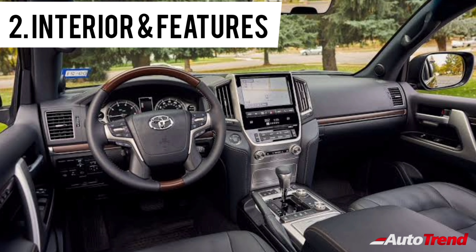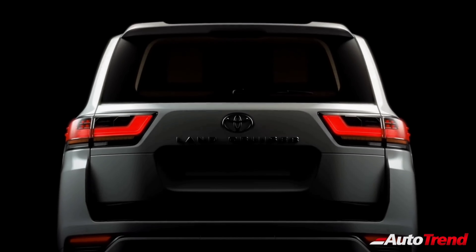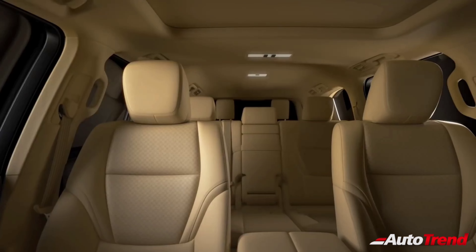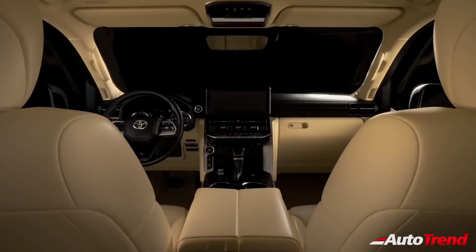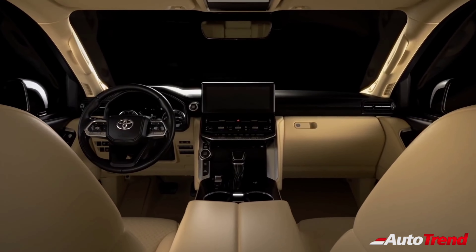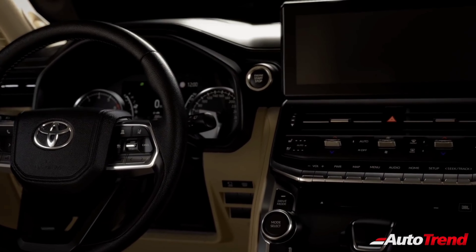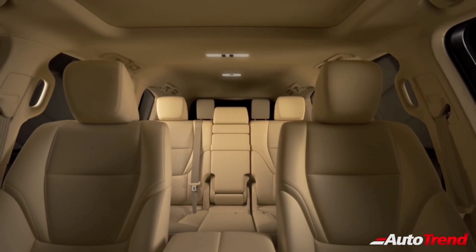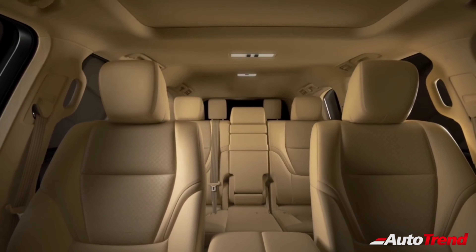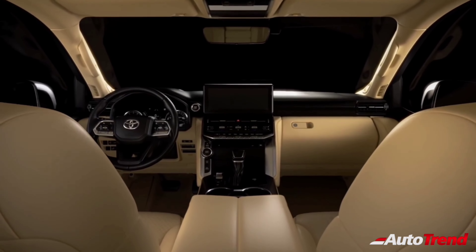The next thing is interior. The previous generation Land Cruiser's interior was pretty dated with the lack of latest technology. However, this new Land Cruiser gets an all-new interior with more premium materials. The interior too maintains a boxy theme with the freestanding touchscreen at the top of the centre console and a dual-tone black and beige colour theme. Being such an expensive SUV, the Land Cruiser offers almost all features you'll need, including multi-zone automatic climate control, power-adjustable and ventilated seats, complete leather upholstery, adaptive cruise control, electronic park brake and keyless entry with push-button start.